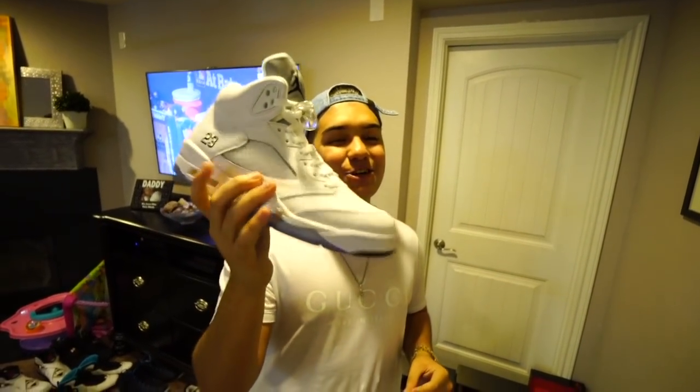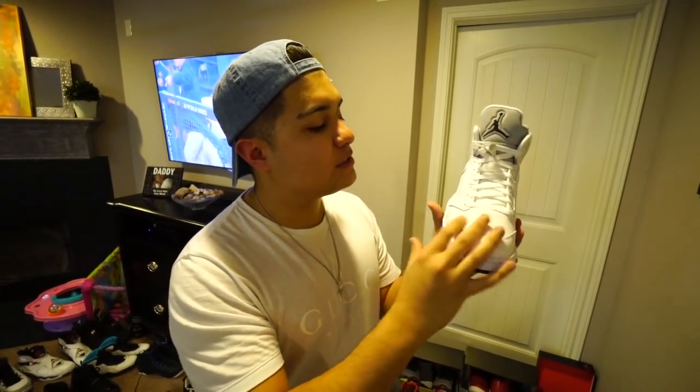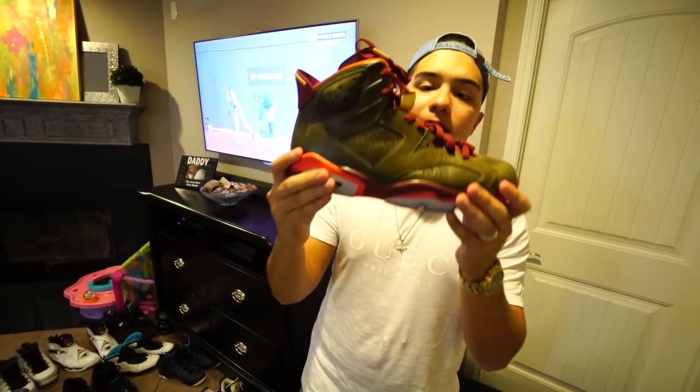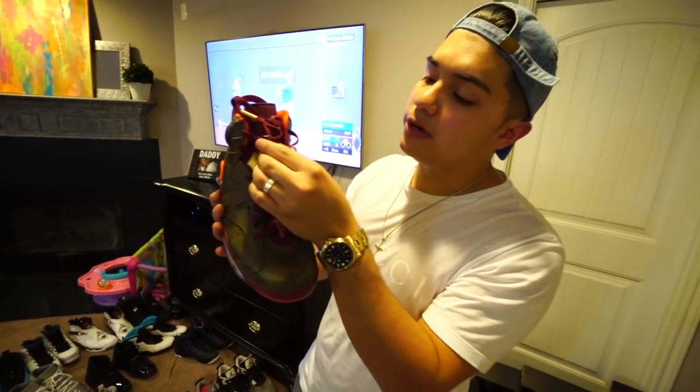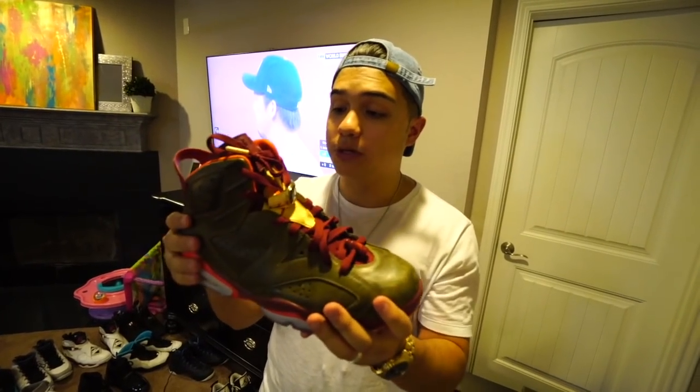These white and silver 5s — you've got to watch where you're stepping in these because if you get something on them you'll mess them up. But they're great to wear with like a Spurs jersey or to a Spurs game. The cigar 6s — when I first saw this shoe I thought the ring detail was going to be plastic but it's actually metal. Super sick and really hard to grab when they came out — this is actually my first time seeing them in real life.